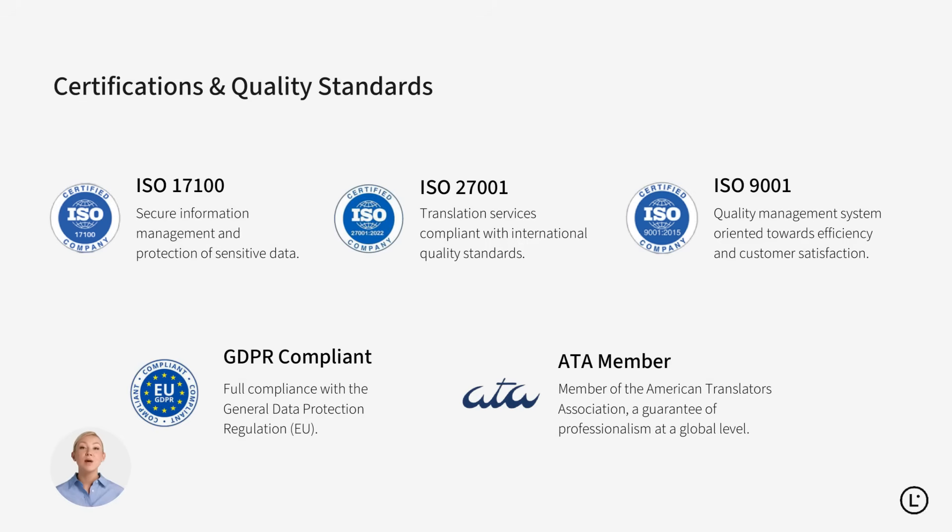Lara Translate holds top ISO certifications, is fully GDPR compliant, and maintains ATA membership, ensuring quality, security, and professionalism.